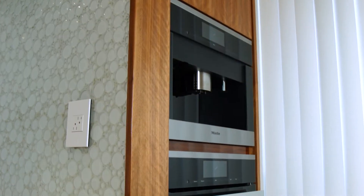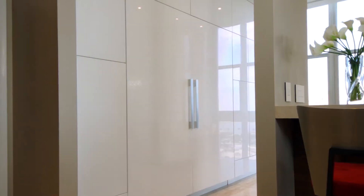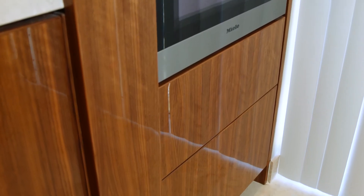The appliances are flush with the doors as well, integrating them with the cabinets. The finish throughout the kitchen is a high sheen, with each component hand buffed to perfection.